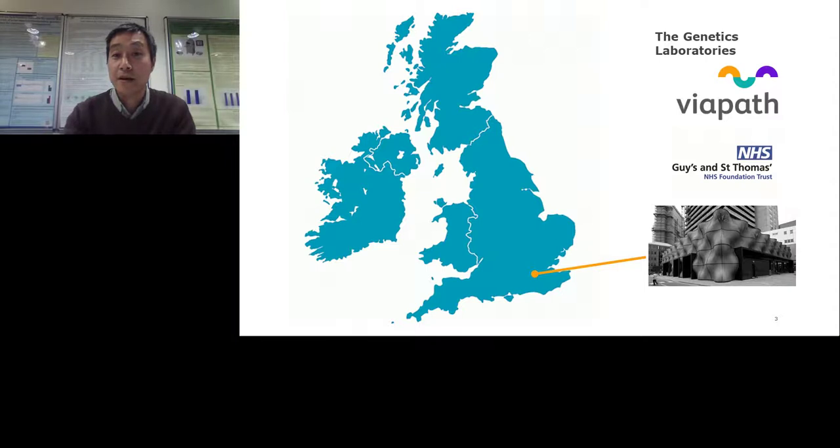We are the main lab for the South London Genomic Medicine Centre, which means we've been taking a key role in the 100,000 Genomes Project happening in the UK over the last few years. Looking ahead, we are expecting to increase our activity as genetic services in the UK move to a new genomic medicine service model, where we will again be a key laboratory. As a result, we will be seeing quite a lot of growth in our work.